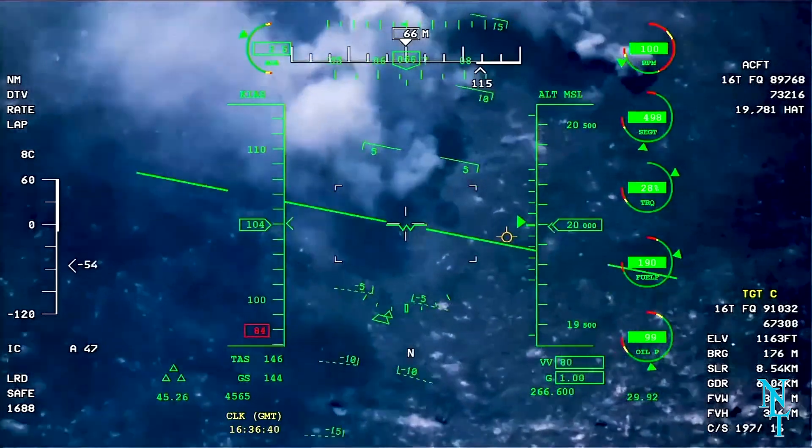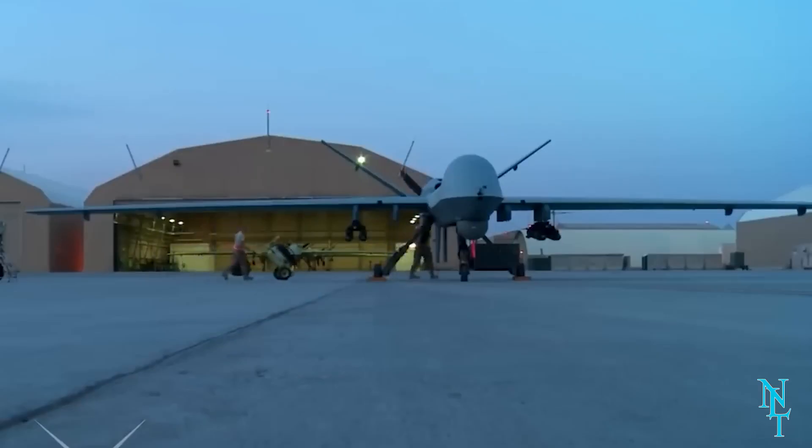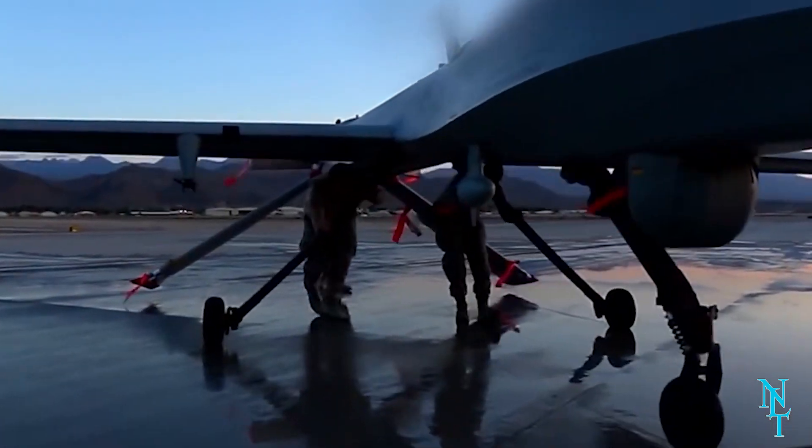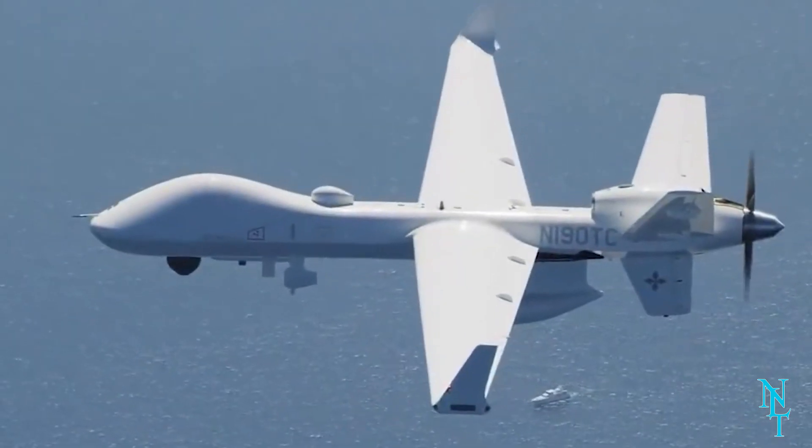The drone also has the ability to hold up to 500 pounds of bombs in case it is needed to supply air support to U.S. troops. Although it's been around since 2001, it still remains one of the strongest tools the U.S. military has in their arsenal.